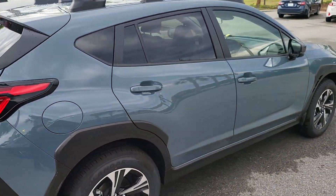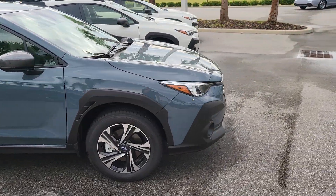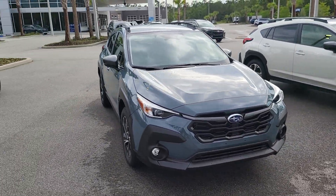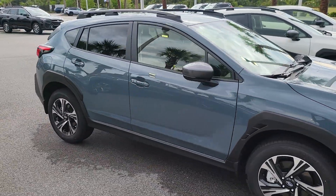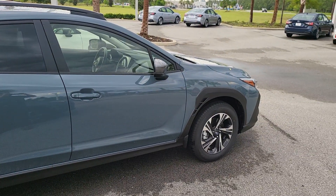I would love to answer any questions that you have about this vehicle, so please feel free to give me a call whenever you get the chance. Again, it's Austin over at Subaru of Daytona. My office line is 386-236-4030. Thank you very much. Have a great day.